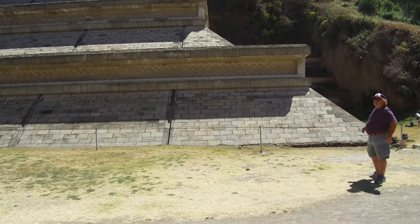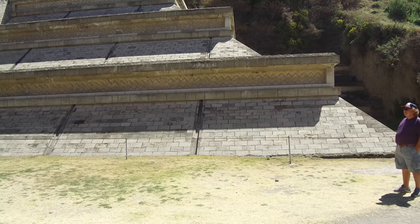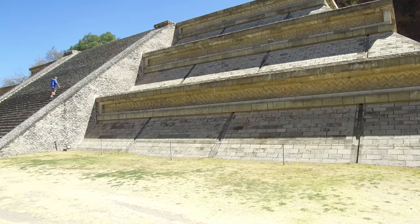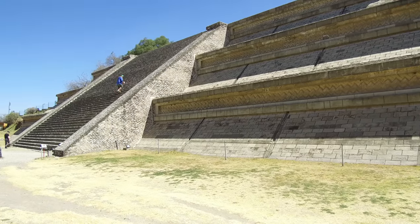We also visited Cholula, which is the largest pyramidal structure on the planet. This is only a tiny section of that massive complex.